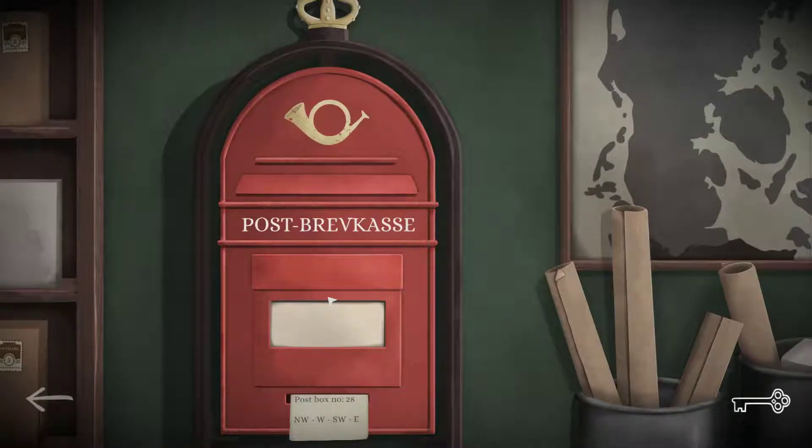I put the letter in the post box and got a note: post box number 28. I'm on my way back to the post office now — 28. The combination is: northwest, west, southwest, east. I try northwest, west, southwest, east — and it's open now.